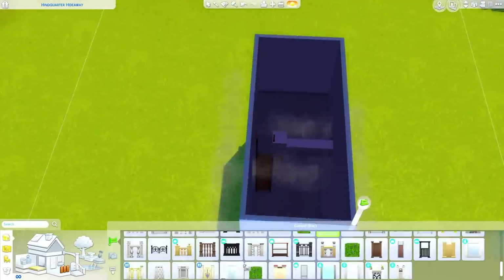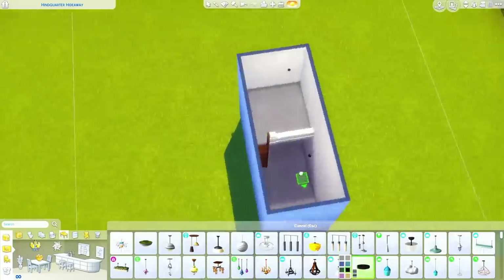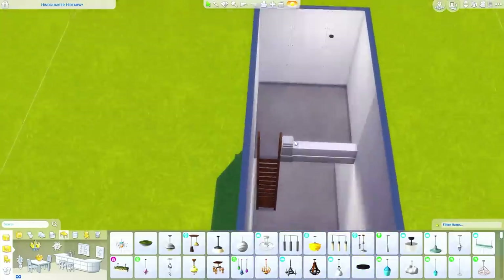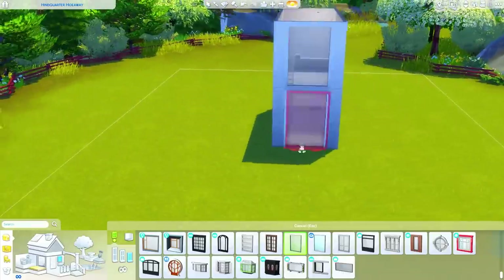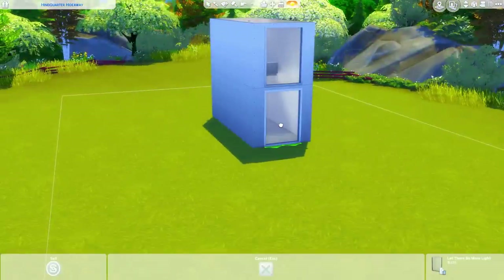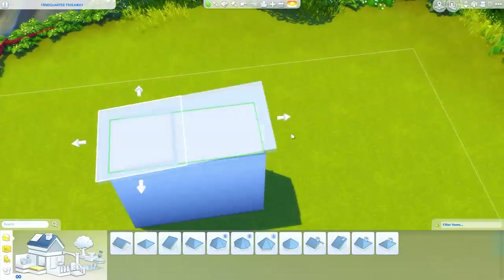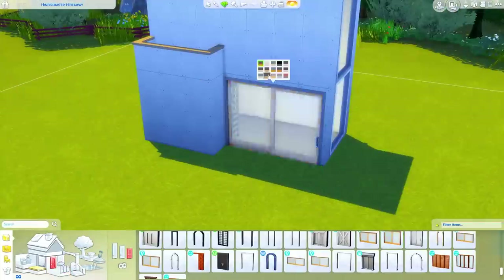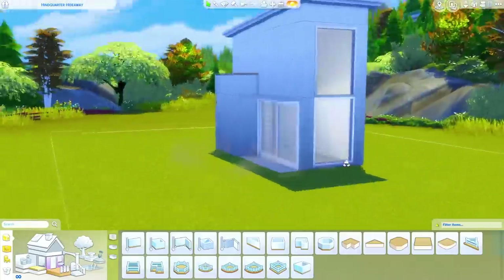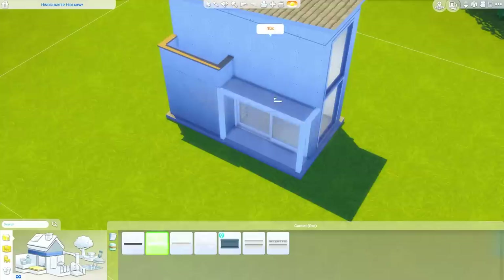I was thinking like a tiny loft but I couldn't figure out the roofing to get it to work with ladders. I've gotten it to work with a staircase before — I will link that loft down below. However, the way I wanted this to work didn't work out, so it's two stories but it is a pretty small space. I did try to make the bedroom loft area very minimal.